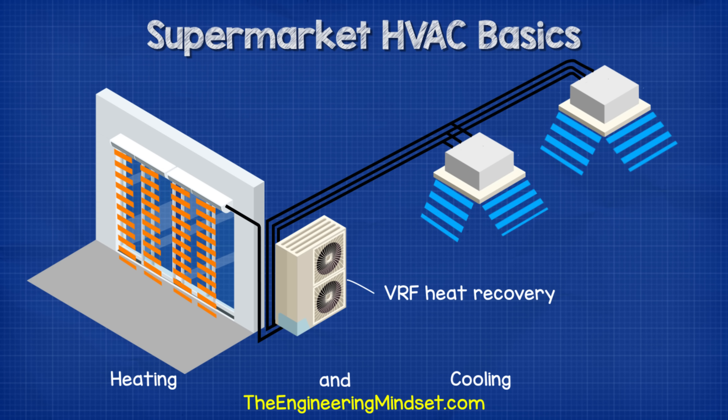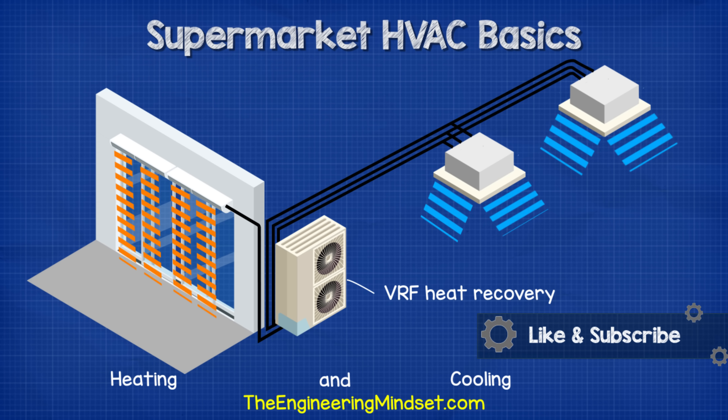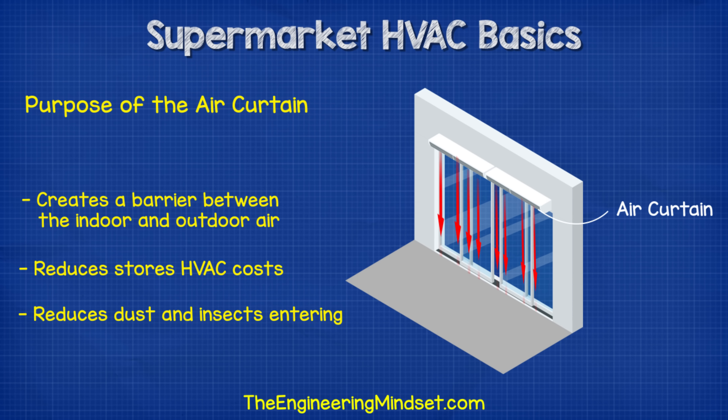Additionally we can integrate the air curtain into a VRF heat recovery system to provide heating and cooling to different parts of the store simultaneously, which we'll look at in detail later. The air curtain creates a barrier between indoor and outdoor air, which are at different temperatures and humidities. The store has paid a lot to condition that indoor air, so we don't want it leaving or unconditioned outside air coming in. These air curtains greatly reduce mixing between the two, and they also prevent dust, dirt and insects from entering the store.